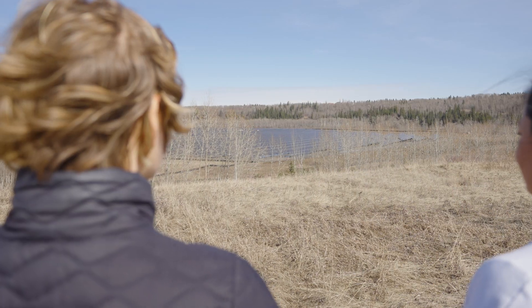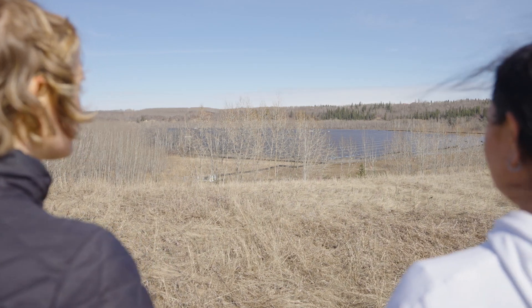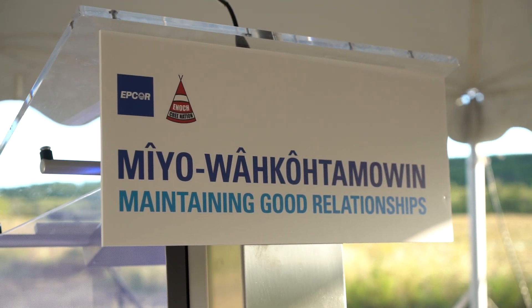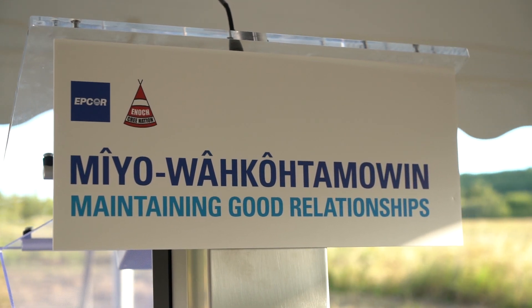The most important thing that EPCOR did was acknowledge that it was an important gathering place of indigenous people. Having that recognition was in itself an act of reconciliation, and it opened up a conversation where we were able to explore what reclaiming our connection to that land could look like — and one of the ideas we brought forward was reclaiming it by way of naming it with an indigenous place name.